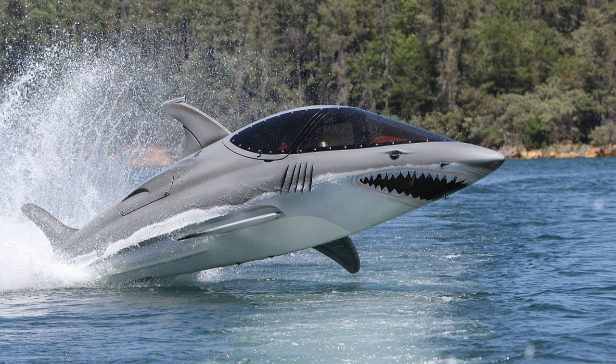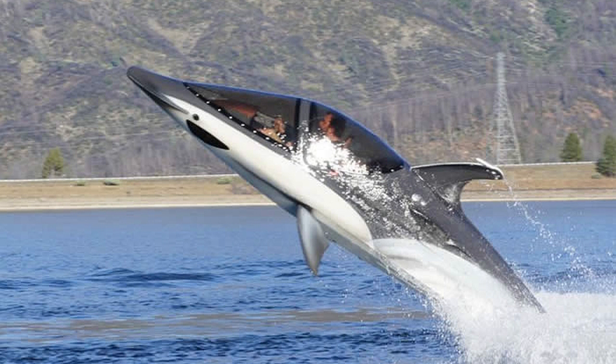Number 7: The Sea Breacher. Have you ever wanted to feel like a dolphin or a shark? Now you can with the Sea Breacher. It allows you to dive in and out of the water like a dolphin and lets you perform some acrobatic tricks. It has two seats, powered with a 1500cc 260bhp supercharged engine. You can own one of these if you have a spare $65,000 lying about.